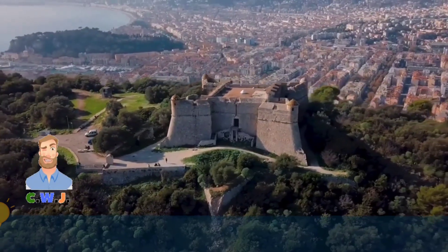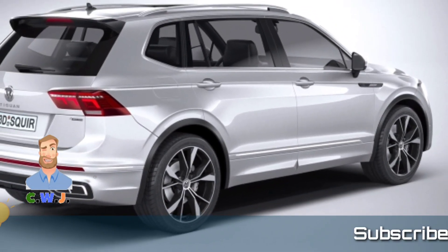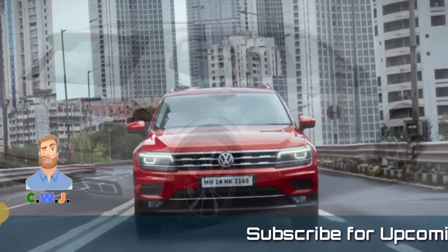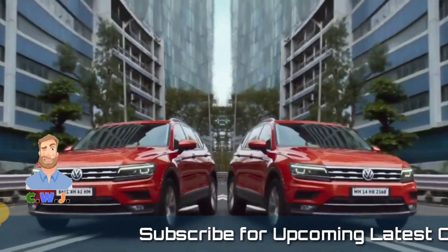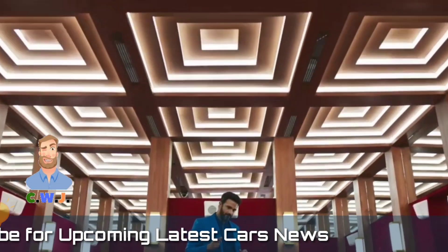Hi, good evening, welcome to my YouTube channel CWJ. Today I am up with a new video sharing about the new upcoming car — the 2023 Volkswagen Tiguan — a new exterior was mostly added in this.